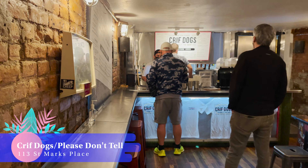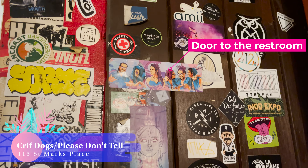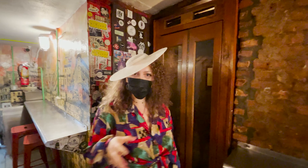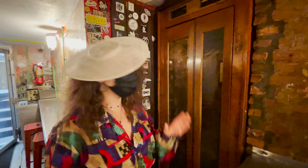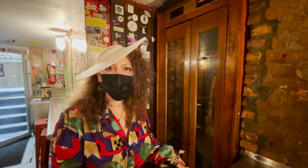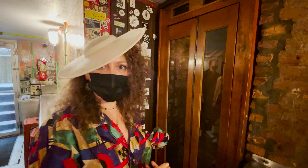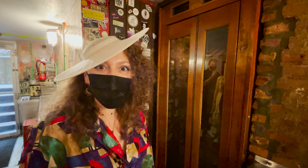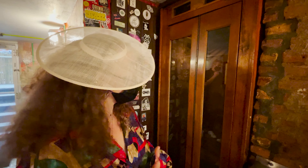I'm loving the vibes in here. We are going to go to our last place, which is a speakeasy bar — completely different vibe from the first two places. We are at the third and final spot. It's called Crip Dogs. However, there is a speakeasy in the back, so we're going to go through Crip Dogs, go to the speakeasy and see what's there. I've never been, but I'm excited to see this totally different vibe.